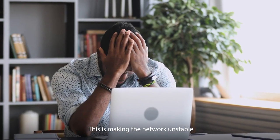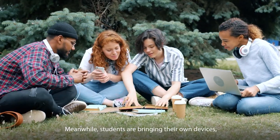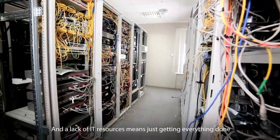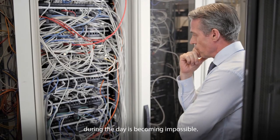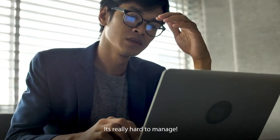This is making the network unstable and impacting the student's learning experience. Meanwhile, students are bringing their own devices, and keeping them all safe while online is really a challenge. A lack of IT resources means just getting everything done during the day is becoming impossible — not to mention some of the equipment that belongs in an antique shop. It's really hard to manage.